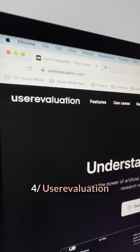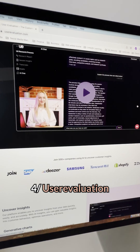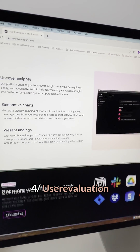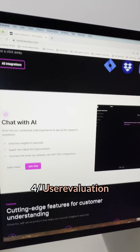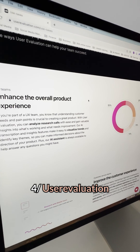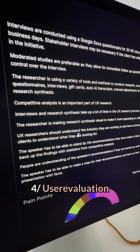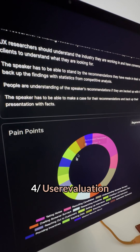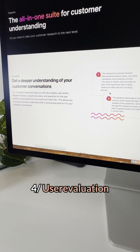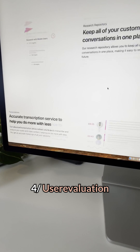User Evaluation is an AI tool that allows businesses to gain a deeper understanding of your customers' experience by gathering feedback through surveys, interviews, and usability testing. You can use this AI to identify areas of improvement in your product or website and to gain insights into what's working well. User Evaluation will then provide a report that summarizes customer feedback with data visualization, ready to be shared with your team and clients. Additionally, it can be used to test sales tactics and improve the overall customer experience.